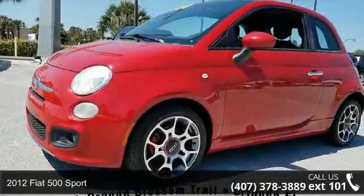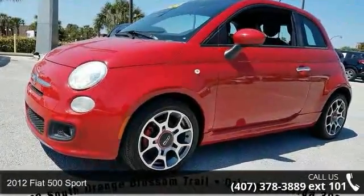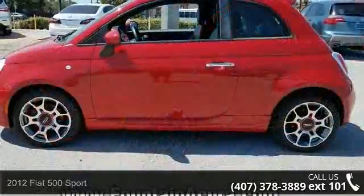Step into the 2012 Fiat 500 Sport. If you are looking for an automobile with great features, look no further.